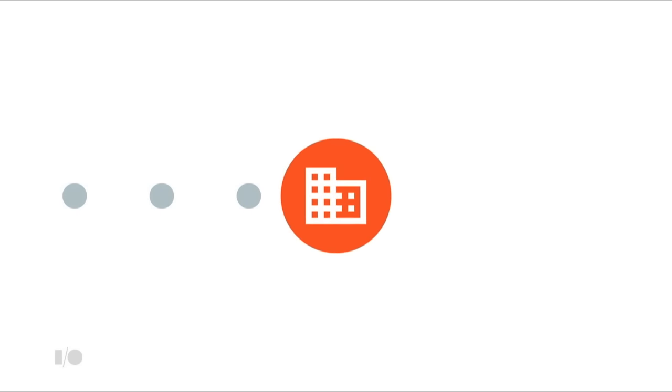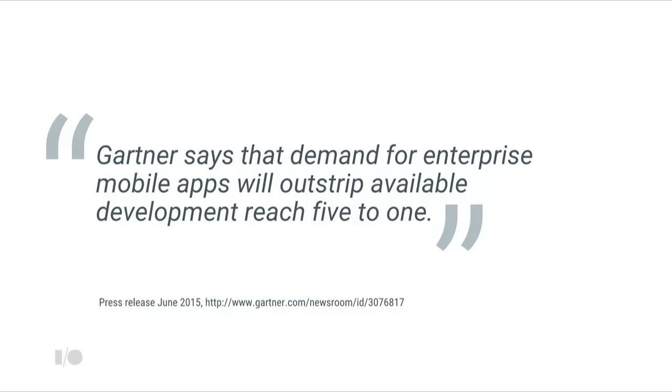Just to put that in perspective, that is 25% bigger than the entire global spend on video games across all platforms in the same year. And apps targeted at mobile devices are by far the fastest growing business segment. But compared to the gaming industry, business apps are much further behind in moving to mobile devices. In part, that is because of the lack of developers taking advantage of this opportunity. In fact, Gartner says that demand for business apps will outstrip development reach by five to one. That's going to be pretty exciting news for you. It means we're early in an exciting revolution in business software, and developers are already starting to see success.